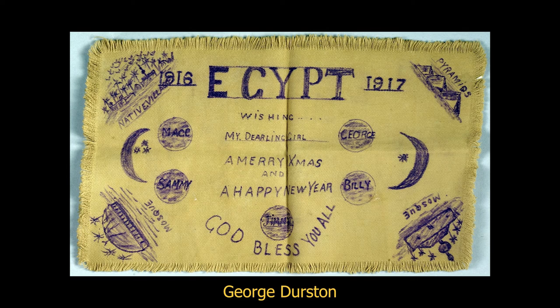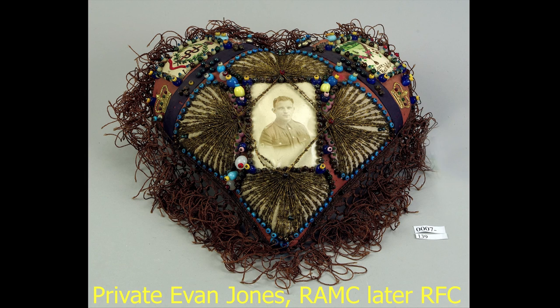Other interesting things we didn't expect: George Durston, who served in Egypt during 1916 and into early 1917, was making Christmas cards out of part of his khaki shirt and sending them home — imagery we never anticipated. That's one of the opportunities of going out on road shows: you come across extraordinary things you never thought about. Another example is a pincushion made by Private Evan Jones of the Royal Army Medical Corps, later the Royal Flying Corps, with a photograph to show he was well, and then sent back home — again something we never imagined we'd come across. These surprises show how sourcing data this way lets you tell stories in ways you probably never thought possible.